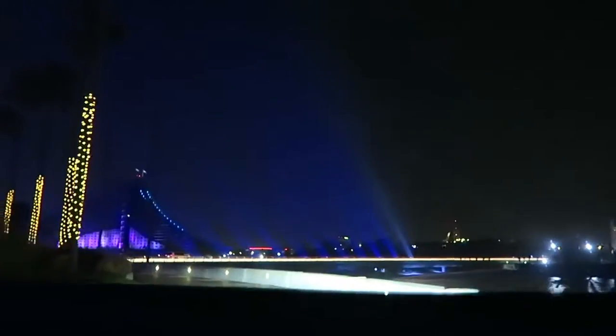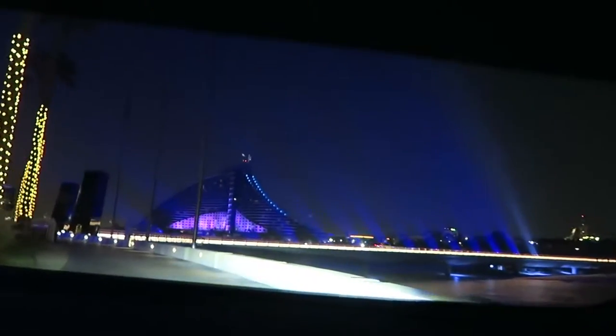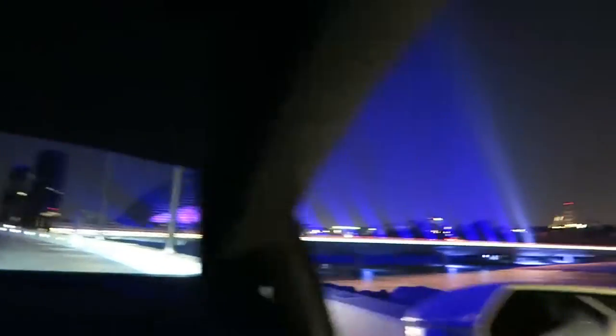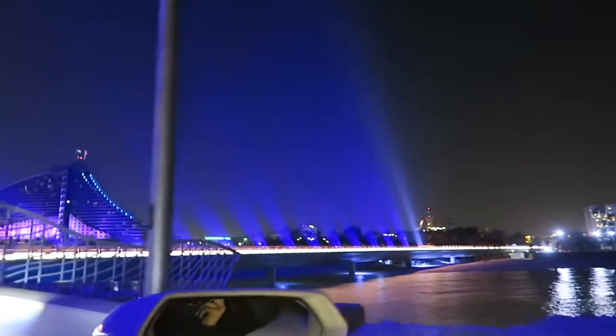I just realized the Burj Al Arab board just lit up — what, that looks so cool! The bridge lights up — that's what it does. Whoa, look at that! That's dope. Today's been a long day of cars boys, but now that we're home.